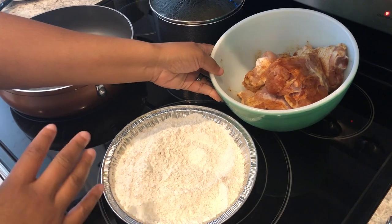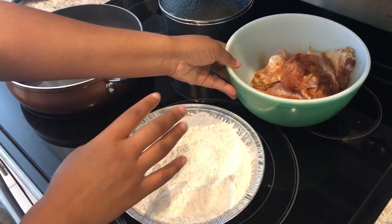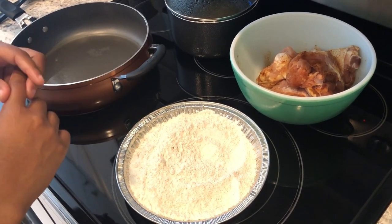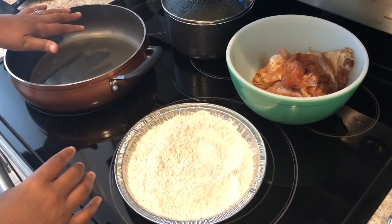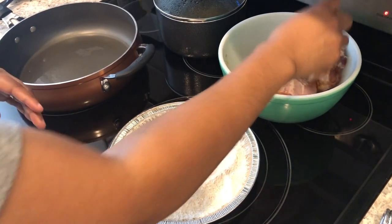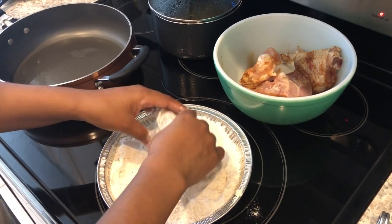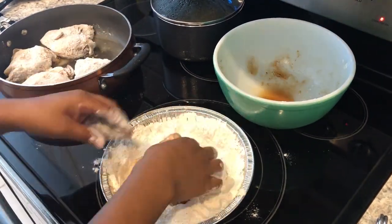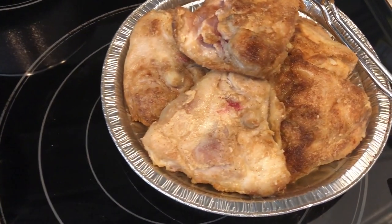Hey guys, so for dinner tonight I am making smothered chicken. I will link the recipe in the description box — I'm loosely following a recipe by I Heart Recipes. I've got five chicken thighs that I've seasoned, and I also have some seasoned flour. For both I used smoked paprika, onion powder, garlic powder, white pepper, and a little seasoned salt. My skillet is warmed up with oil at medium-high heat and I'm just going to dredge the chicken and get it browned on both sides.